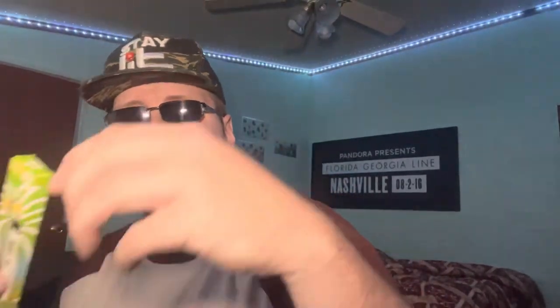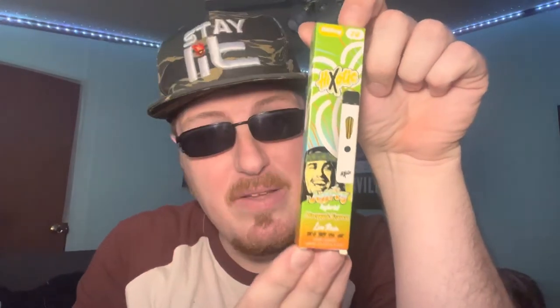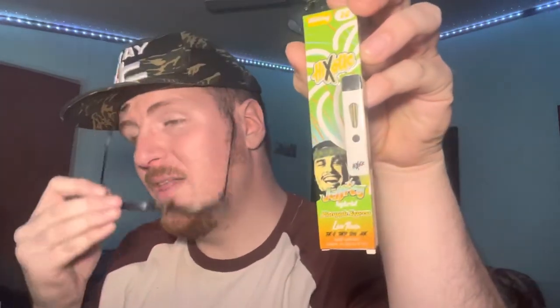We're back for another one. What's up guys, it's Big Country OG 420 coming at you from my room. Today I have something new — it's called the High Exotic, from High Exotic. It's called The Jeffrey, the motherfucking Jeffrey. It's a hybrid, it's Pineapple Express called The Jeffrey. This shit is gonna smack — I've heard nothing but good shit about it.